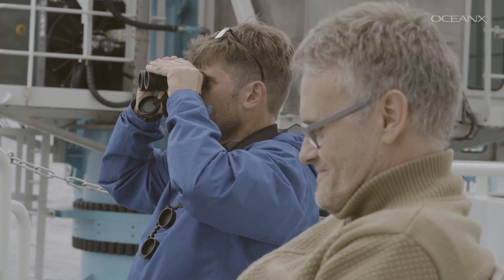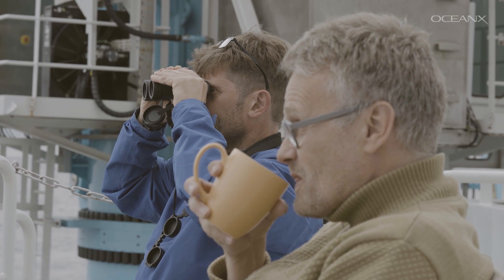My name is Henrik Lennam. My name is Anders Garm. On this mission, we are going to work on bioluminescence.